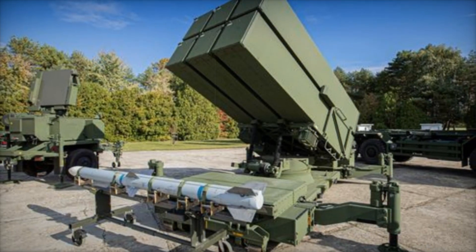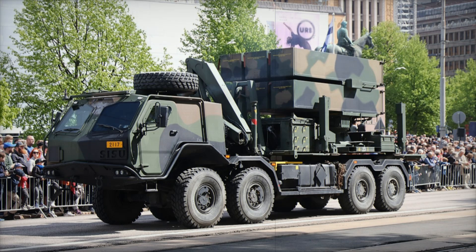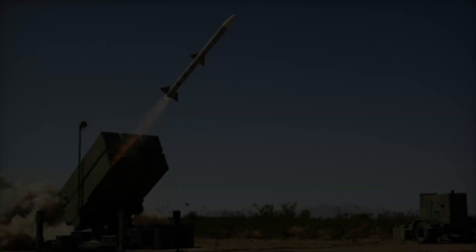Let's break down how NASAMS works. First, the MPQ-64 Sentinel radar detects a target and transmits the data to the command post. Then, the control system analyzes the threat and gives the command to launch a missile. Within seconds, the missile locks onto the target and destroys it.